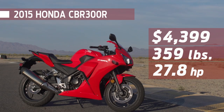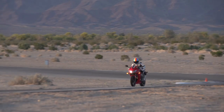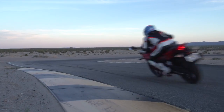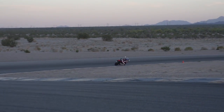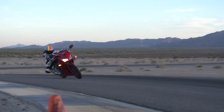Honda's CBR 300 is the lightest and the cheapest, but it also has the least power by a long shot. It's a terrific track bike, but you better make it a small track. The CBR handles really well, the suspension's balanced, the brakes are excellent. Unfortunately, so few ponies means having good brakes is kind of wasted at a racetrack.